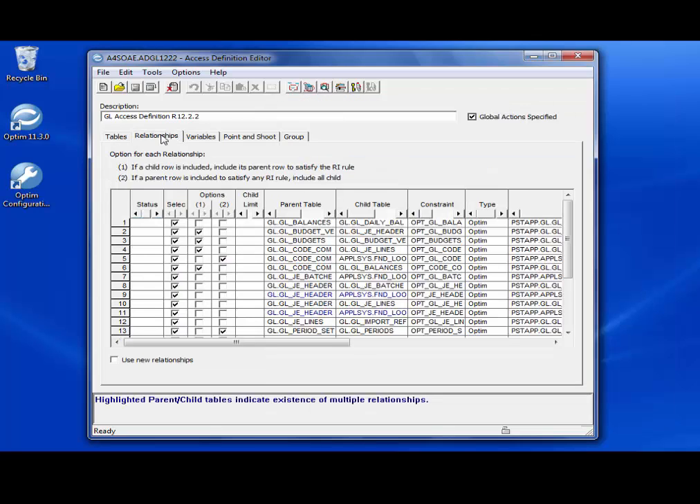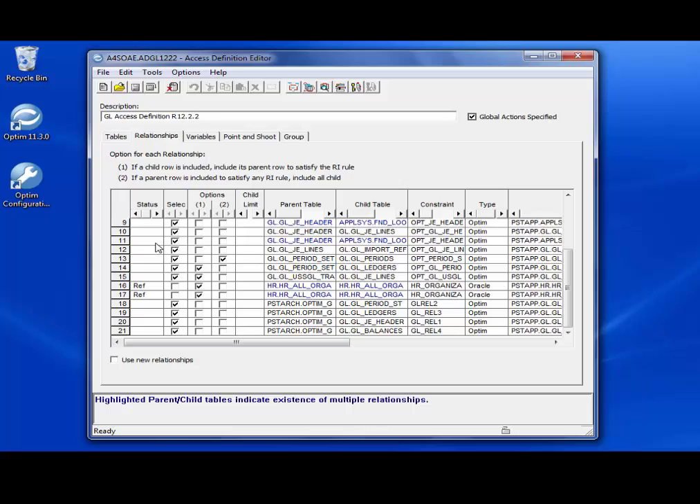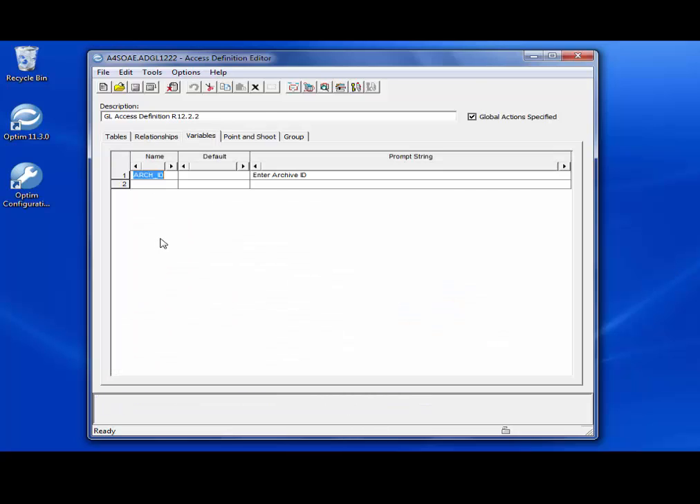This is the relationships tab, which defines columns in a parent table that relate to corresponding columns in a child table. It also defines the traversal path for selecting data from tables referenced in an access definition. The start table and any reference tables listed on the tables tab are always included in the process. The variables tab is used to assign variables for selection criteria or SQL statements in an access definition. By assigning variables, we can provide values each time the access definition is processed, and we can also provide default values for the variables.